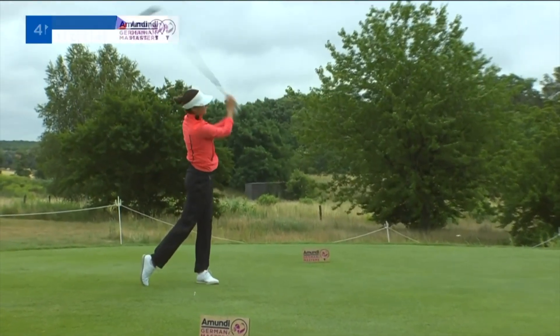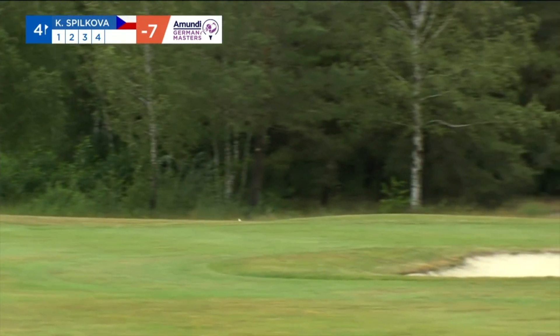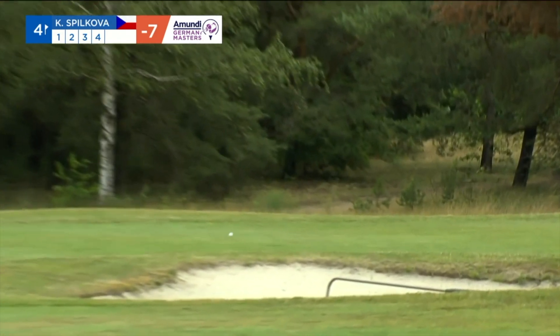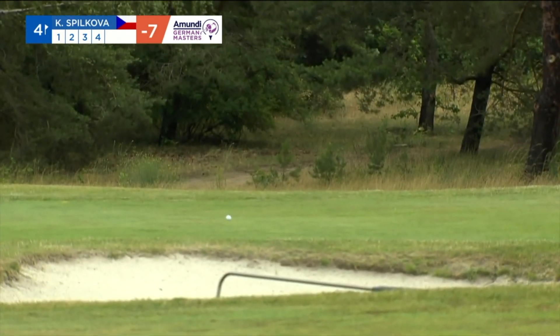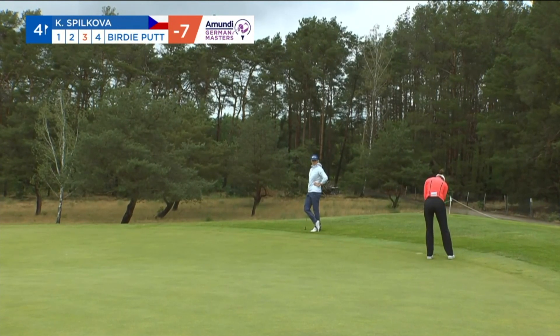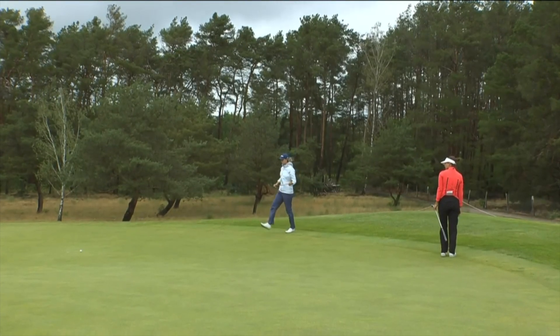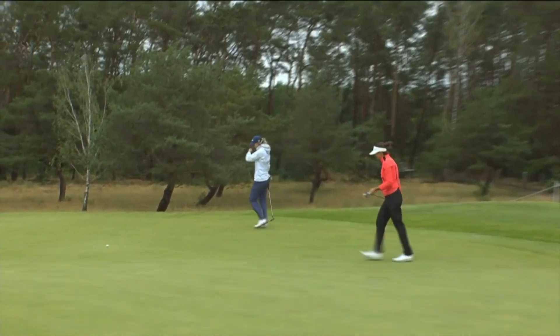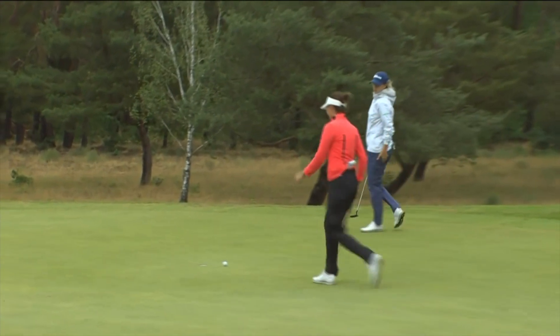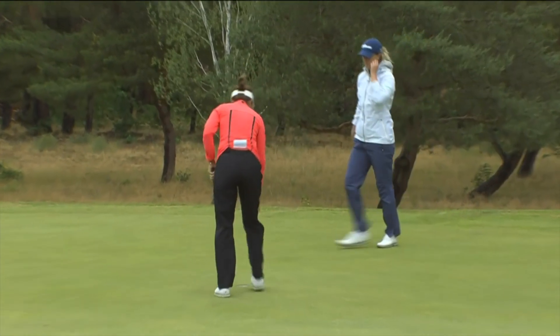To the fourth tee with Klara Spilkova. Bunker in play at 250 yards and she has just skirted it. From the back edge of the green on the fourth, Spilkova. Right to left from about here. That's what you like to see coming back onto the golf course, getting the pace of the greens. Leaving yourself just a tap-in for par.